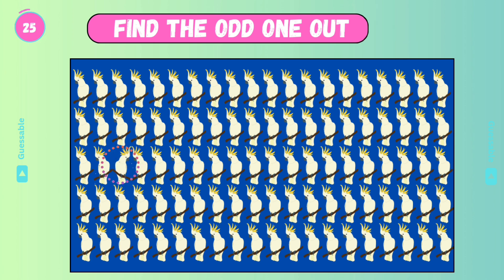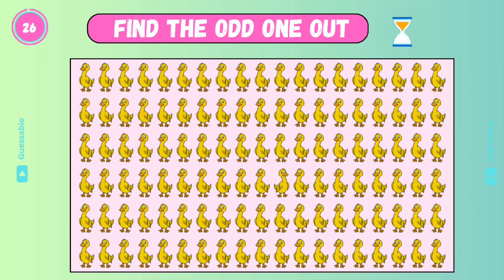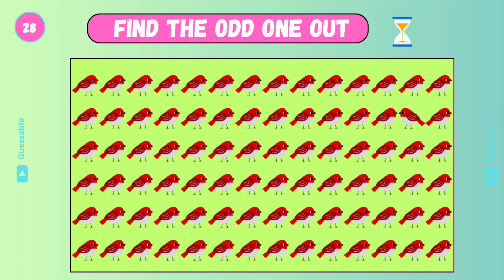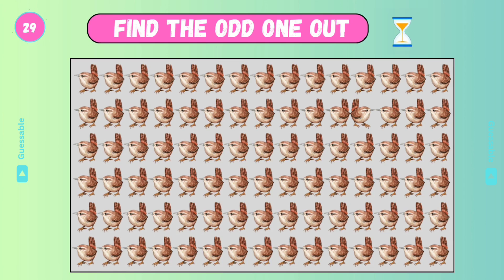Good. Find the odd one. Yes. Yes, check this one. Good. Find the odd one. Good. Find the odd one — if you are enjoying this video, please like!